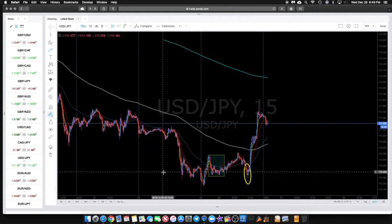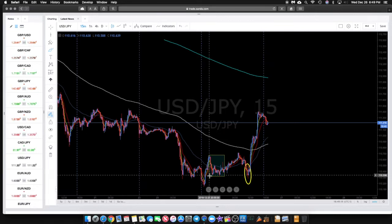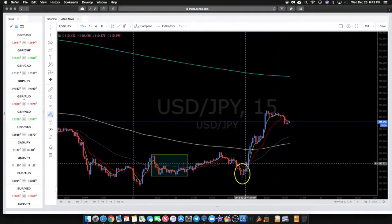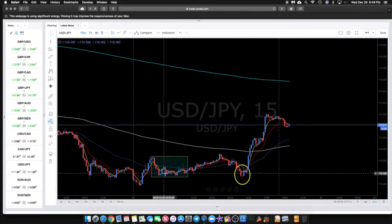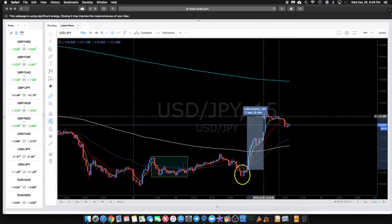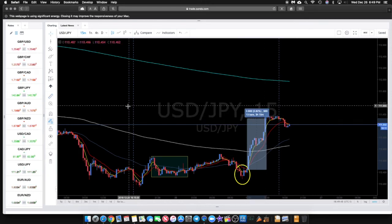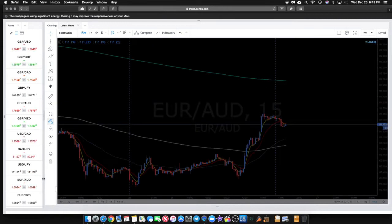USD/JPY: we got a very nice setup here — a beautiful star pattern right at 11:15 Eastern time. You can see we're at a Type 2 setup and we get a very beautiful star pattern. This one produced about 75 to 80 pips, and depending on where you got in and out you could have taken as much as 95 pips on this particular trade. Very clear, very nice setup on USD/JPY.